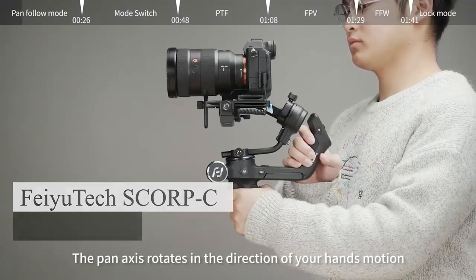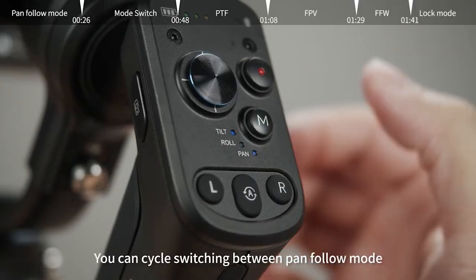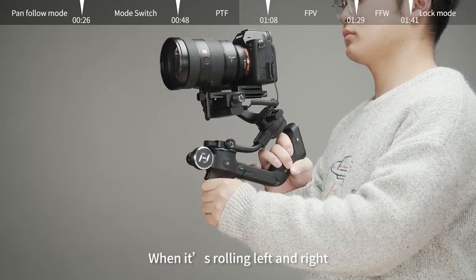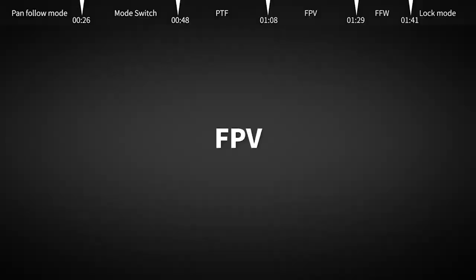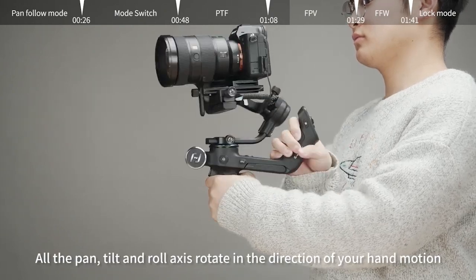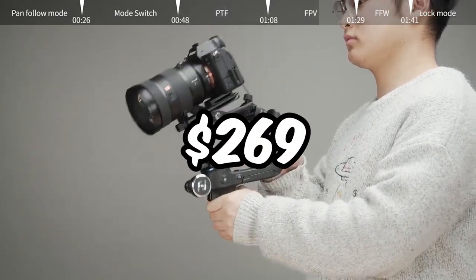The Feiyu Tech Scorp C is a sleek device that grants you full lens control. Experience worry-free stability while shooting in any direction. Its comfortable grip, thanks to beveled edges and smooth rounded ergonomics, enhances usability. The three-axis motor lock prevents unwanted movements, while various shooting modes foster creative experimentation. With reliable battery life, the Feiyu Tech Scorp C ensures uninterrupted shooting sessions. This remarkable gadget is priced at approximately $269.